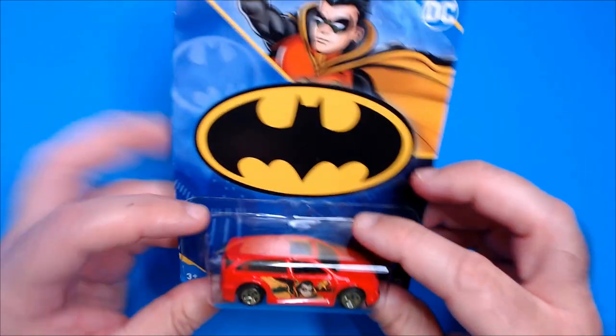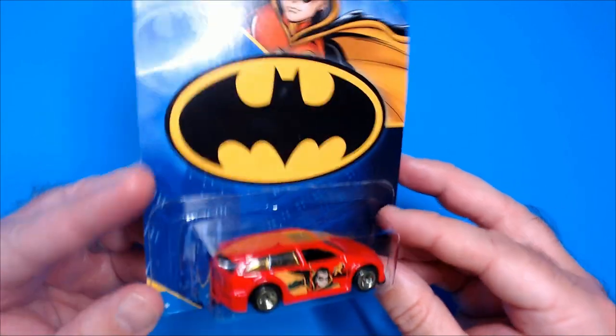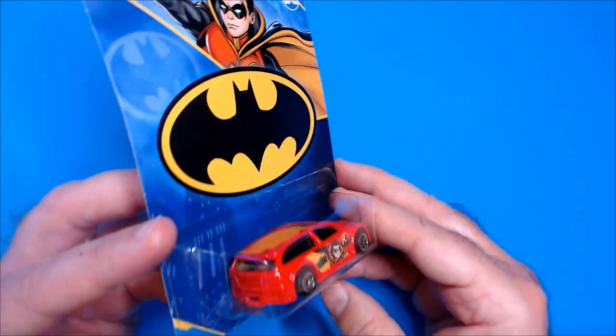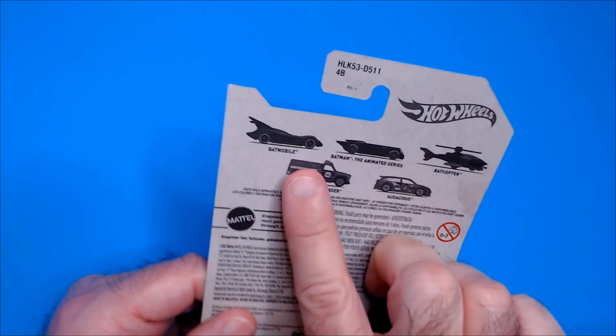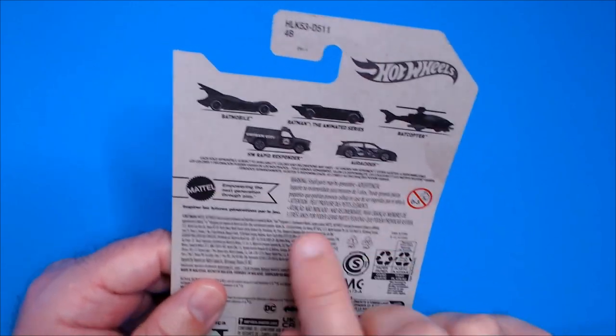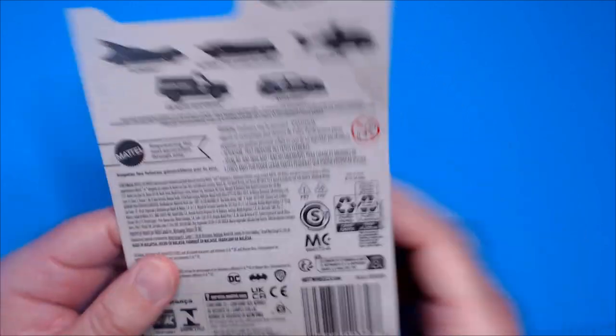Welcome back to RR. We have a Batman Audacious Robin Hot Wheels here. Got this at Dollar Tree. With this set you can have the Batmobile, the rapid responder, and the helicopter.